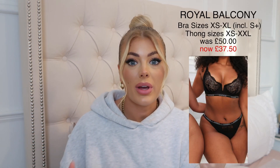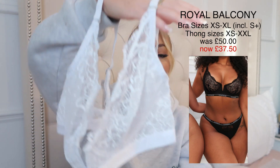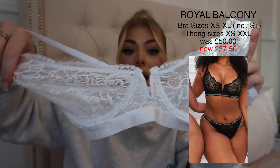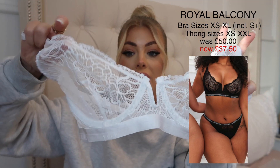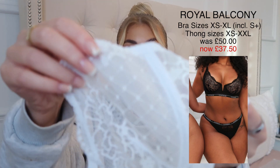Moving on to the Royal Balcony set. I love the balcony sets — they just flatter my chest shape and size so well. They've brought it out in a few different styles: the Blossom Balcony, Royal Balcony, Silk Balcony — all stunning. As a model I always need neutral underwear and I wear my whites to death, so I picked up the Royal Balcony in white. It's a beautifully shaped bra with underwire, a little V in the middle, and it really cups and shapes the bust.